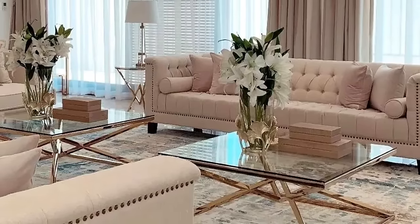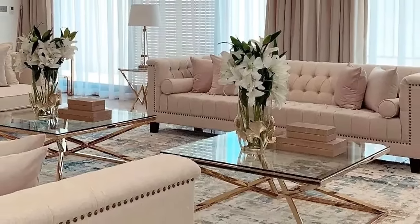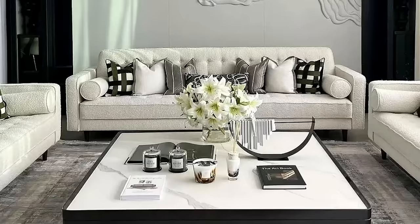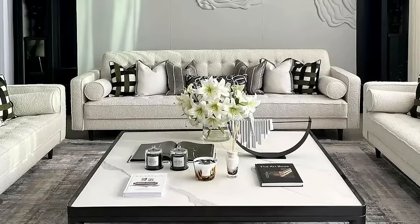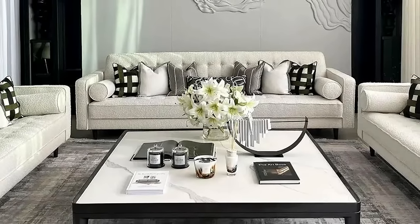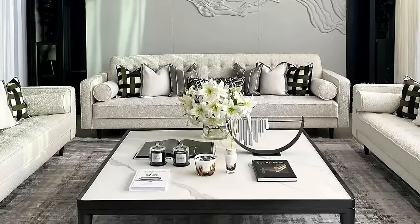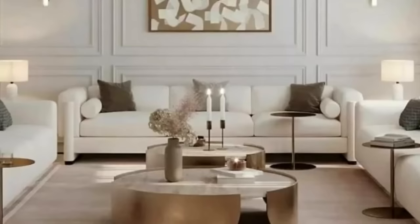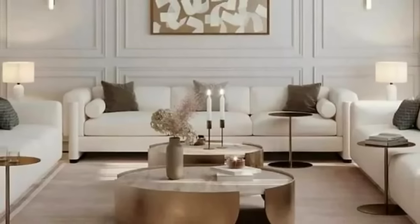Hello everyone, welcome and thank you for tuning in. Please don't forget to subscribe, like, share and comment on this video. Today's video is inspired by living rooms — whatever the living room idea you're searching for, whether elegant, classic or contemporary, we have wonderful decor schemes to suit your home style and color preferences.